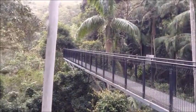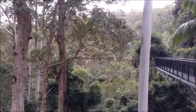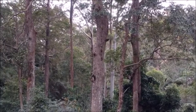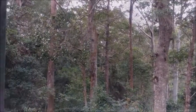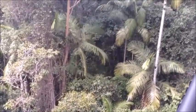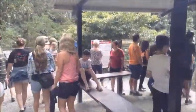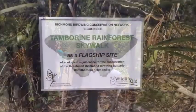We've had this property for the last 30 years and decided we wanted to do something with this section of it. My parents went on one of the skywalks in Tasmania and really loved the concept of a walkway through the rainforest, so over the last 10 years we've put one together here. The birdwing is a really special part of this property.